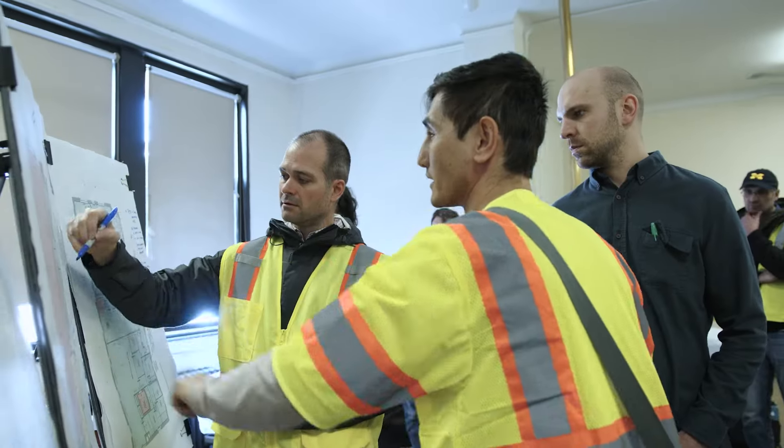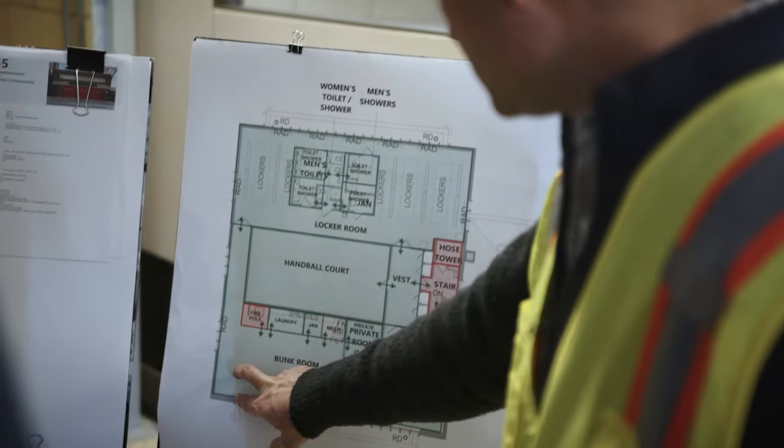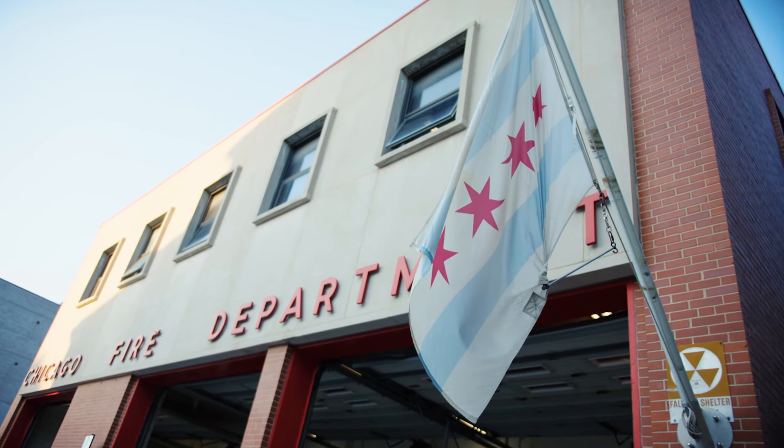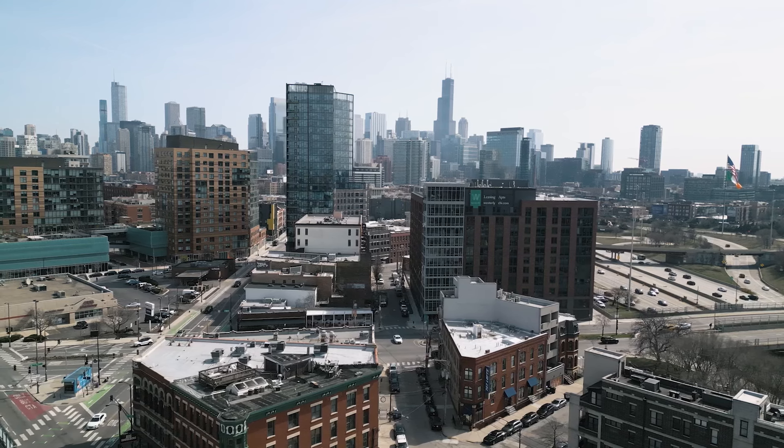We are wrapping our heads around what these stations need to be for the current use and future use, because we know once something is being developed, it'll probably stick around in the city of Chicago for a long time. They really take care of their stuff and they want it to last for the decades to come.